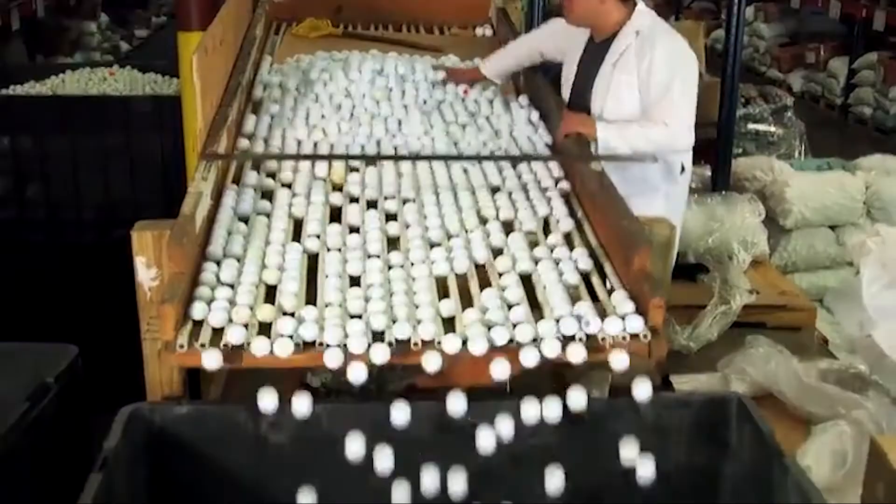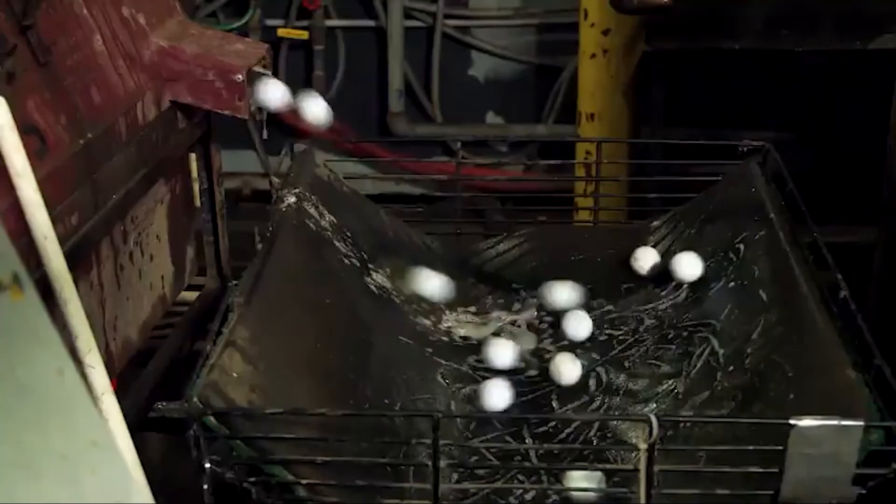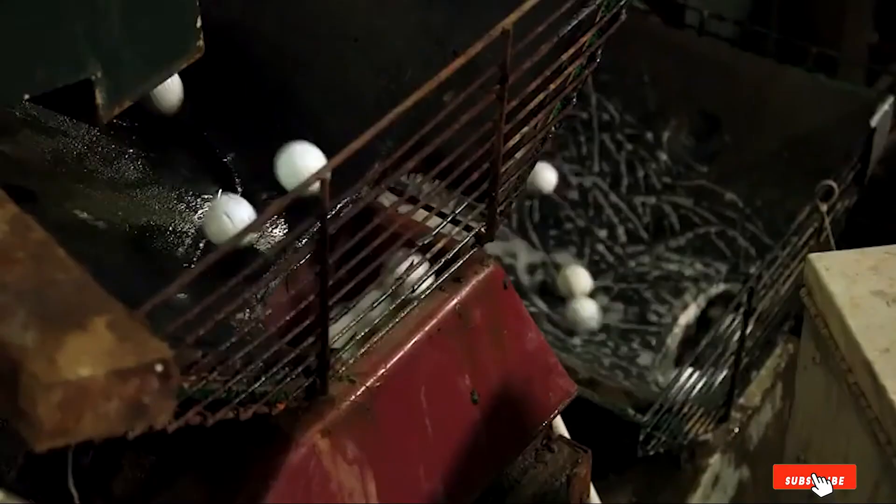Also, with the great shot-stopping power on the green, your balls will achieve higher launches. Last, available in pink and matte pink color options, they will add more fun and color to your on-course experience.